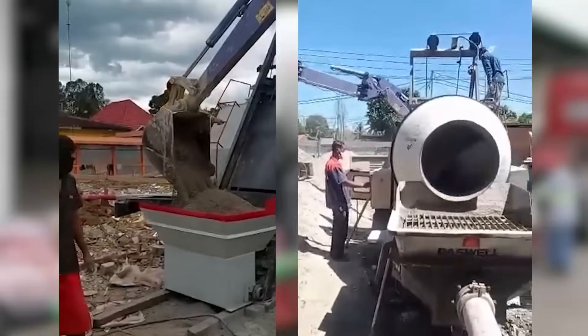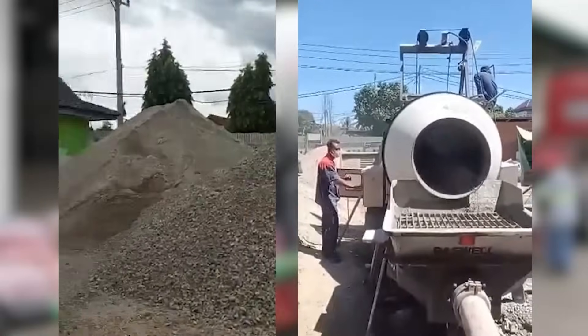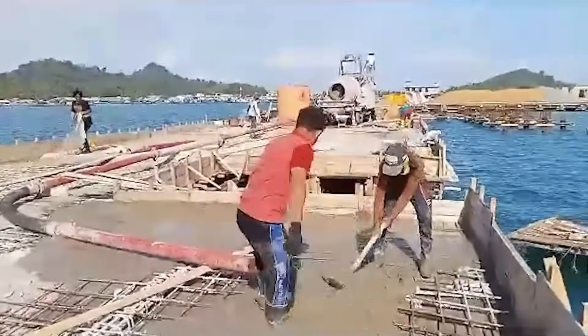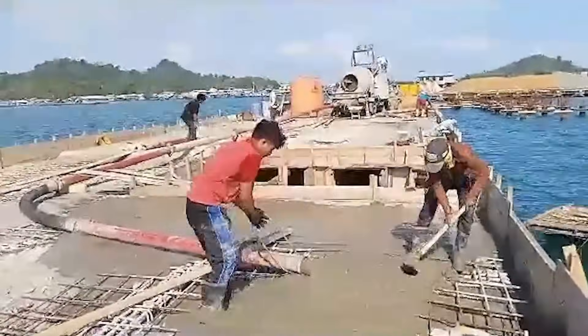At Daswell, we provide a variety of options, whether you're looking for a cost-effective concrete mixer pump for smaller projects or a high-performance model with advanced features. We have solutions for every budget.